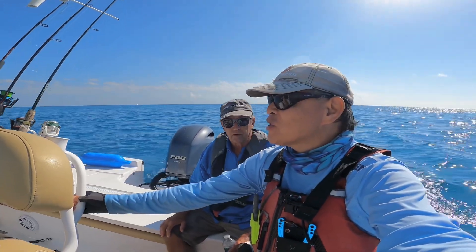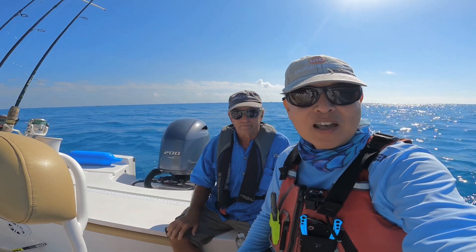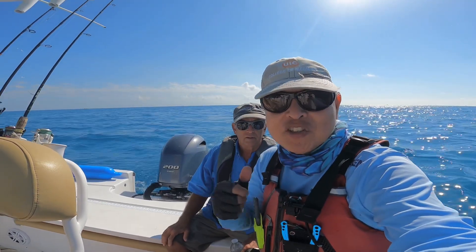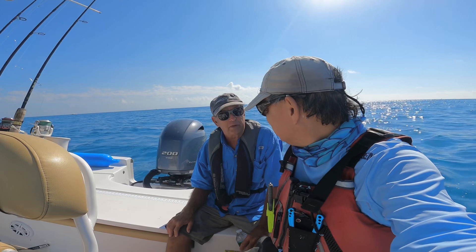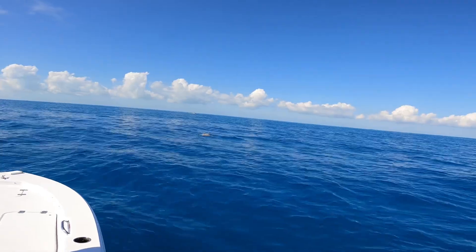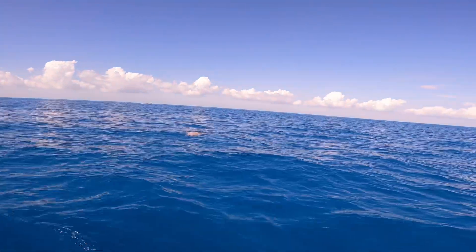Florida Keys, the weather is great and I have my friend Tom here — he's a lucky fisherman. Every time he comes with me we catch fish, so today we caught a lot of fish. It's a great day! There's a green sea turtle and there are a lot of barnacles growing on it.